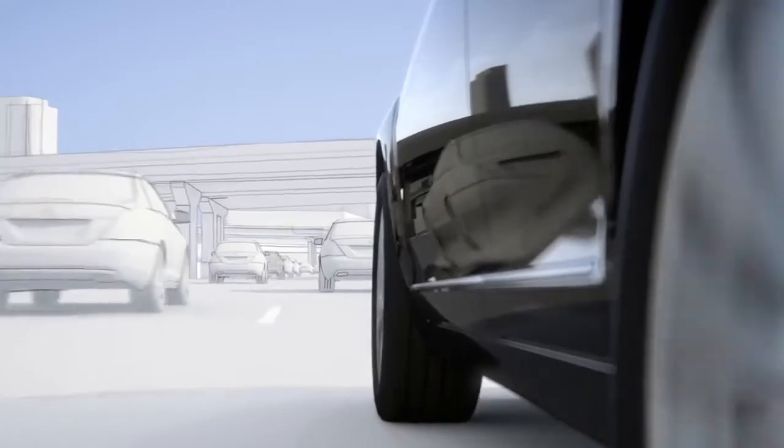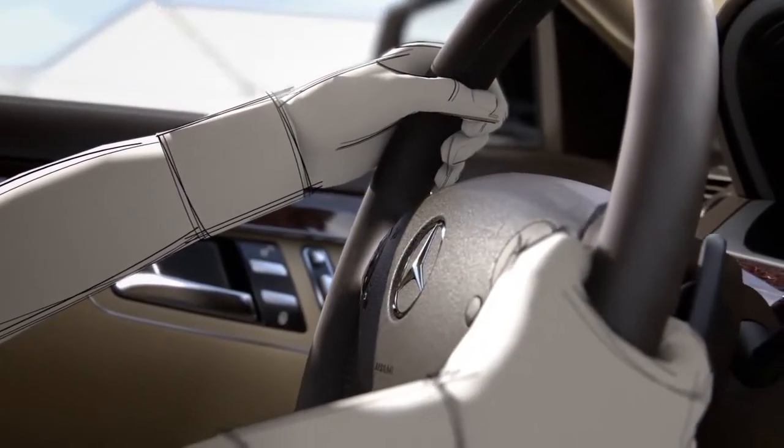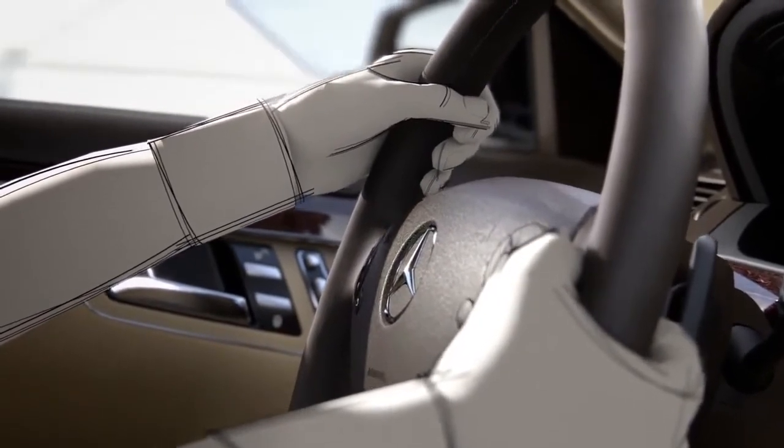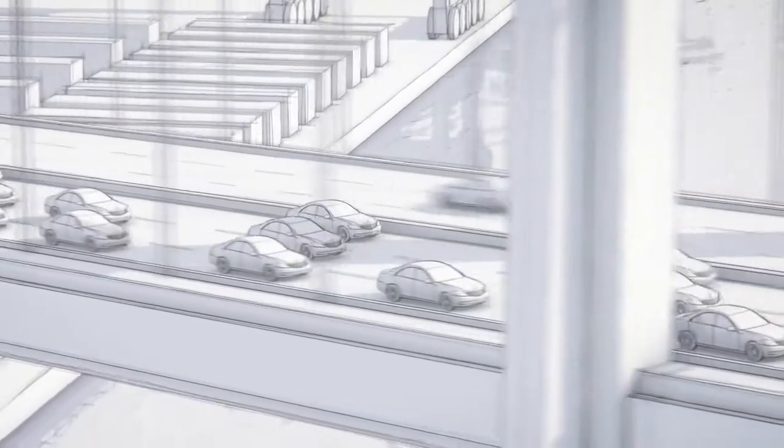The system is designed to be so sensitive that the sensors can detect whether the driver's hands are on the steering wheel. If they are not, it issues a warning. This is particularly relevant in bumper-to-bumper traffic, for example.